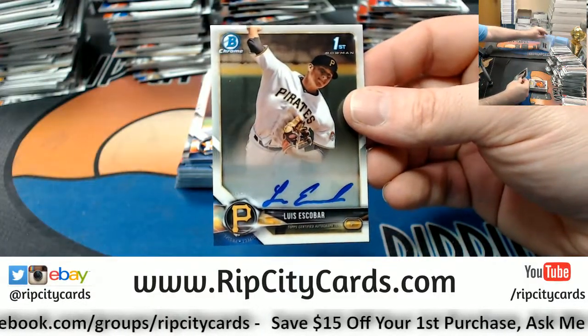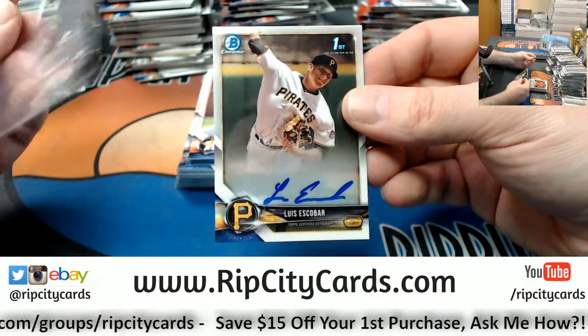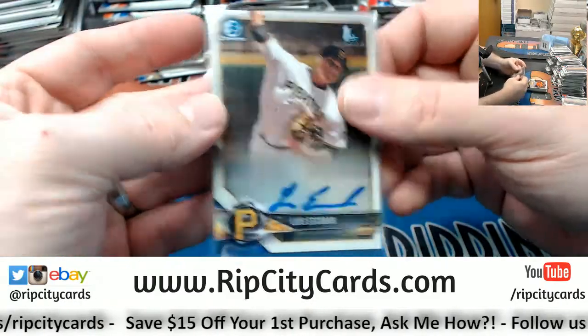And for the Pirates, first autograph out of this break is Escobar - first Bowman autograph for him.